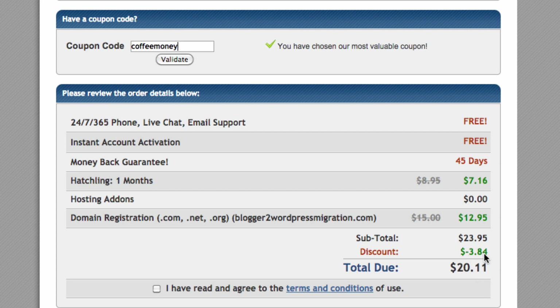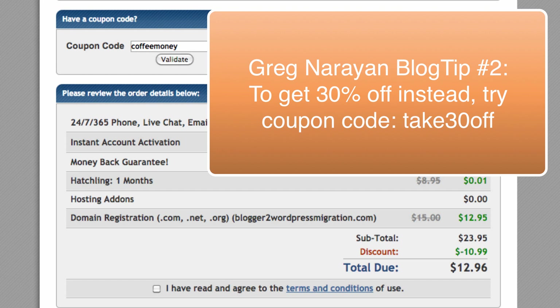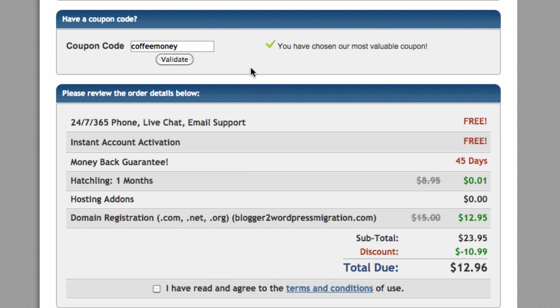I'm going to give you a coupon to save more money — it's called 'coffee money.' It's a verified HostGator coupon. Keep your eye on the discount — I'll click Validate. That saves a lot more and most importantly makes the hosting one cent, and you even get a 45-day money-back guarantee on that cent. This is my coupon and I'm a registered affiliate with HostGator, so if you use it I'll earn a small commission at no cost to you.